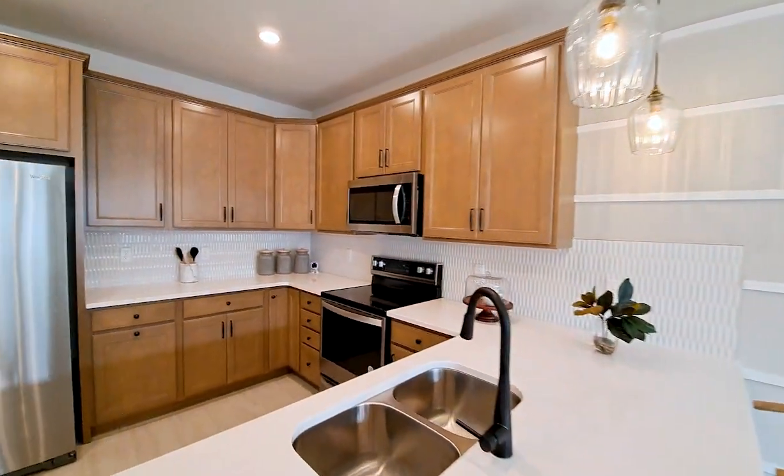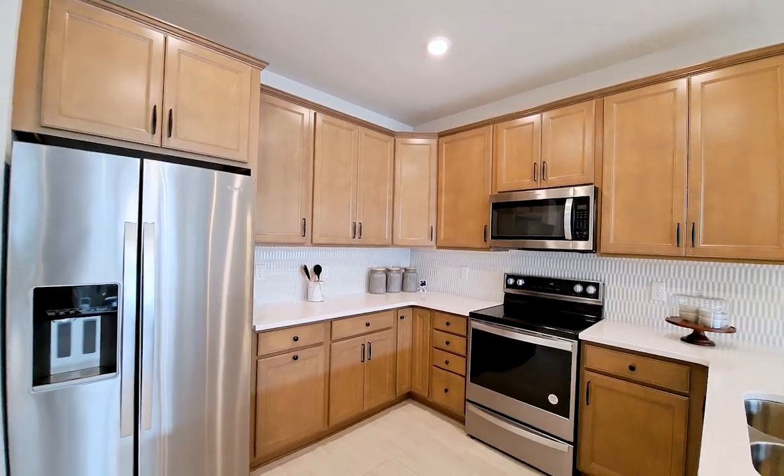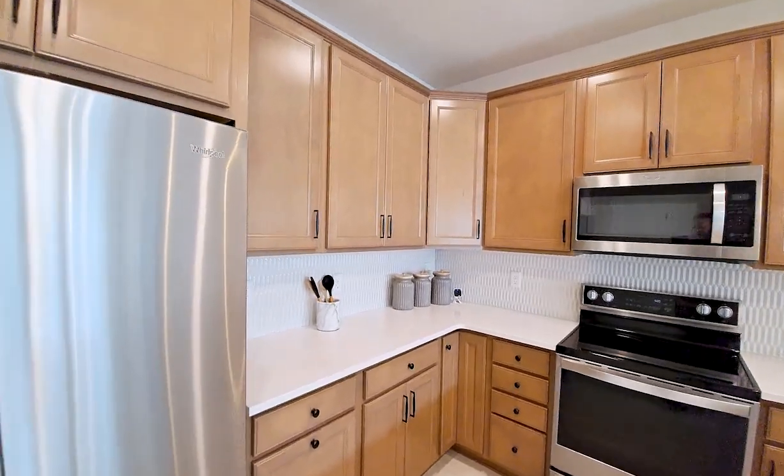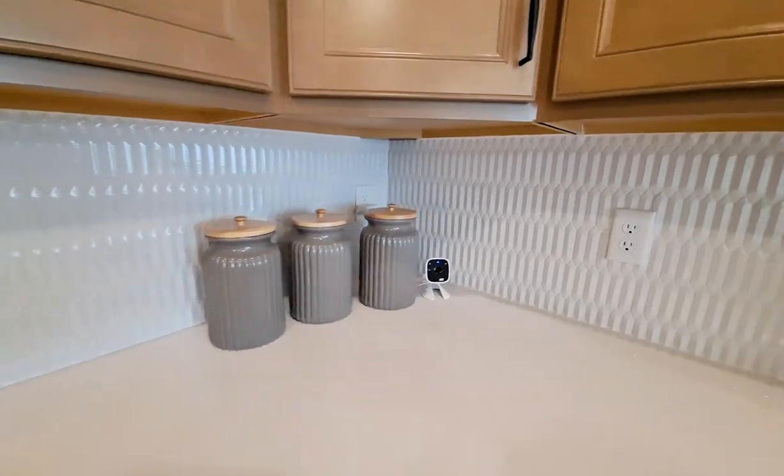I'm actually kind of digging that warm tone on the wood for this. With the white in the floors it looks really nice. The backsplash is really setting it off.